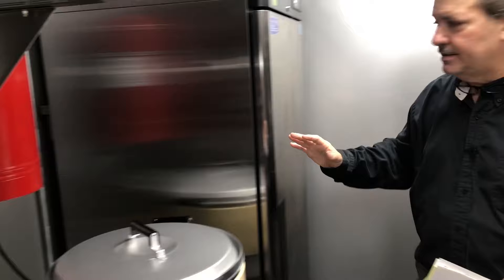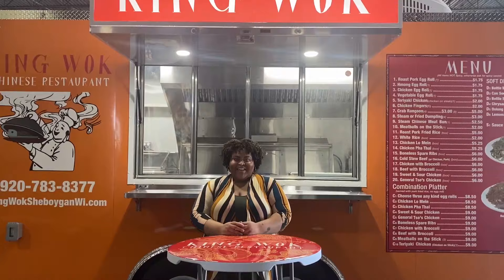And a freezer to top everything off. This masterpiece of a trailer is brought to you by one company: Concession Nation. Do you want a trailer? Call Concession Nation.